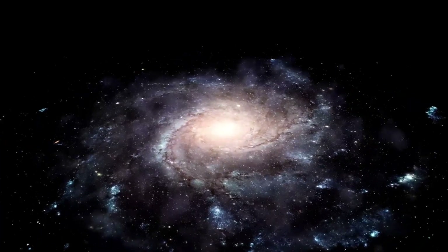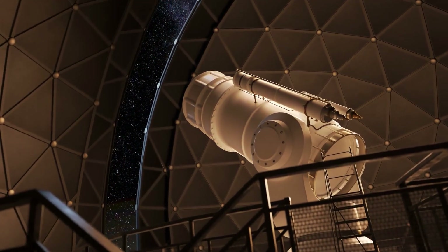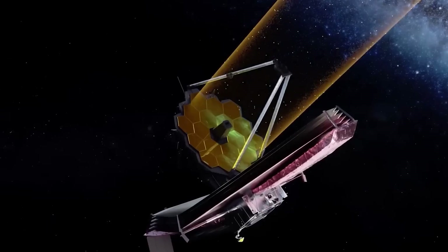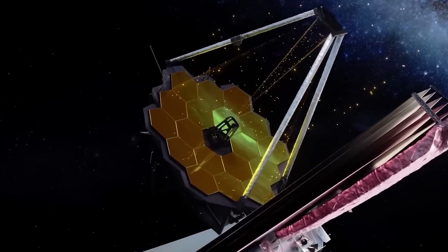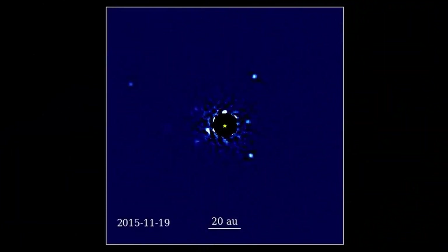Even though we live inside the Milky Way, scientists still have some mysteries to solve about it. A thick layer of space dust makes it hard for regular telescopes to see everything clearly. But astronomers use special tools like radio and infrared telescopes like JWST to understand the big picture of our galaxy. It can pick up different kinds of radiation that can go through the dust and help us see what's going on in the Milky Way.